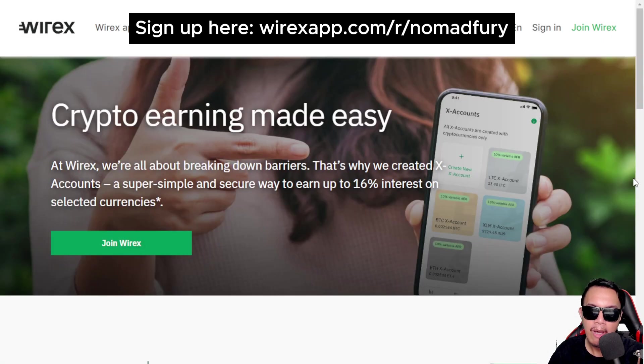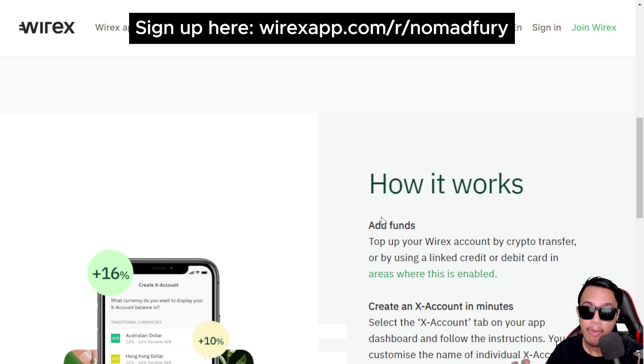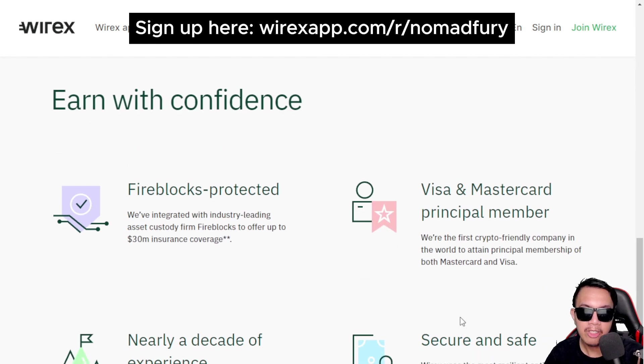X Accounts make crypto earning easy. You're ready in seconds, with unbelievable rates of up to 12% interest compounded daily — up to 100 times more than the usual rate. There's instant access with no fees, so you can withdraw at any time. Just add funds, create an X Account in minutes, and start earning industry-best interest. Wirex is FCA-regulated, a principal member of Visa and Mastercard, with nearly a decade of experience — totally secure and safe.